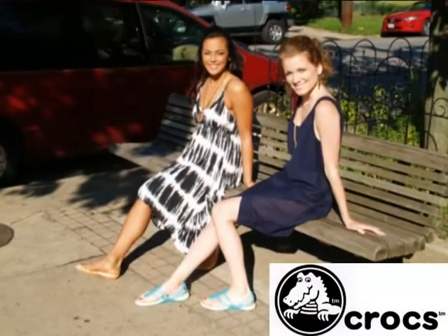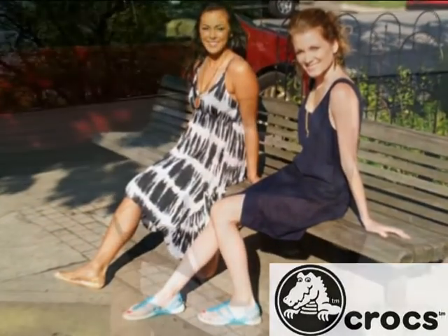Hi, this is Christina from the Cosmopolitan Clevelander. I wanted to tell you guys about a new line from Crocs. It's called their Translucent line, and when I first saw it I didn't even think they were Crocs because they are so cute.